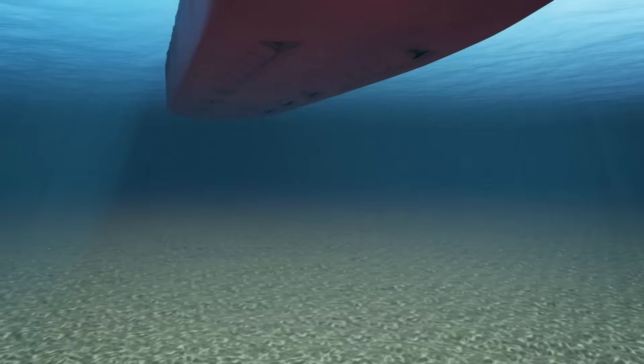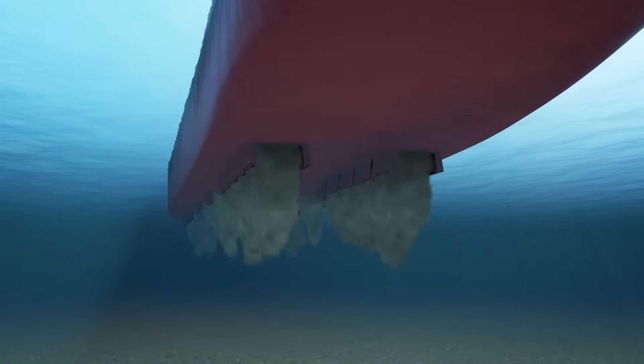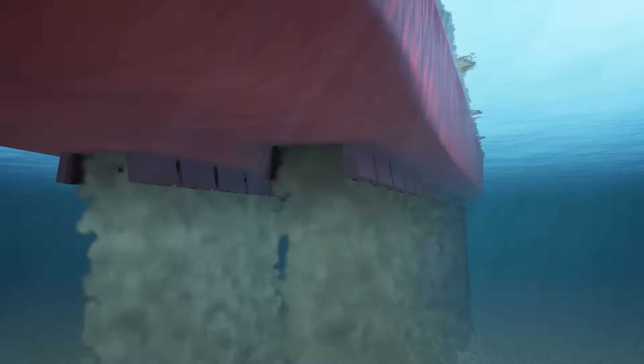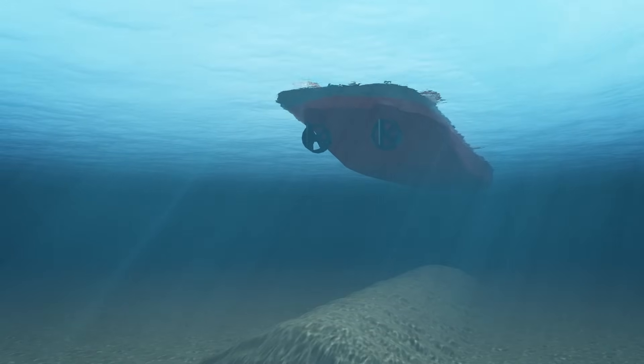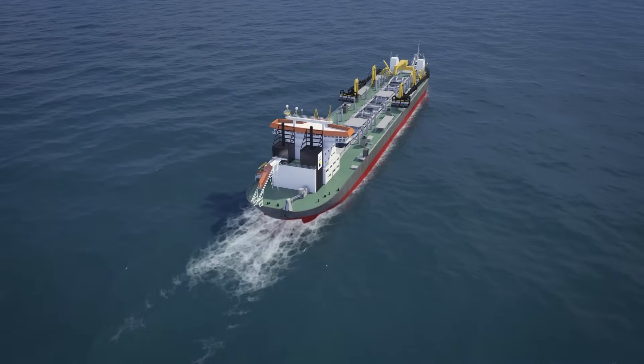The sand can also be deposited through doors located in the bottom of the vessel. Accuracy is achieved by maneuvering the vessel precisely above the designated location. Boskalis has a large fleet of state-of-the-art trailing suction hopper dredges operating on projects all over the world.